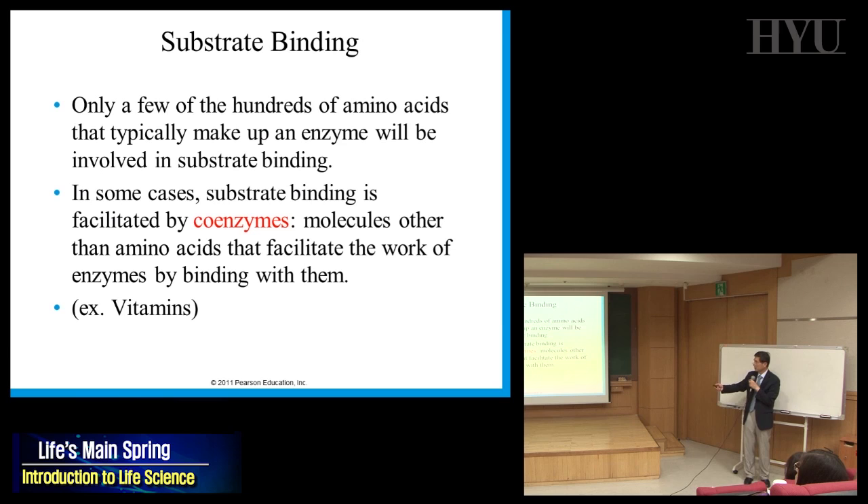There are some other important words: coenzyme. A coenzyme is a molecule other than an amino acid that facilitates the work of an enzyme — it's a helper for the enzyme. We know all vitamins are good for you. Their function is as small molecules that help enzyme activity. That's why we have to eat vitamins — vitamins are coenzymes.